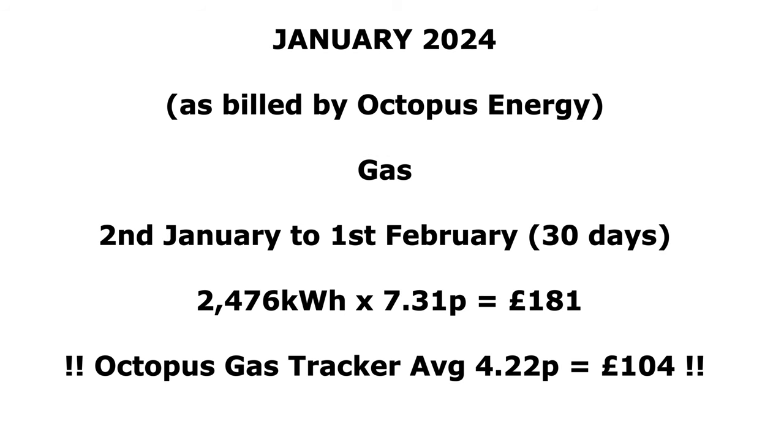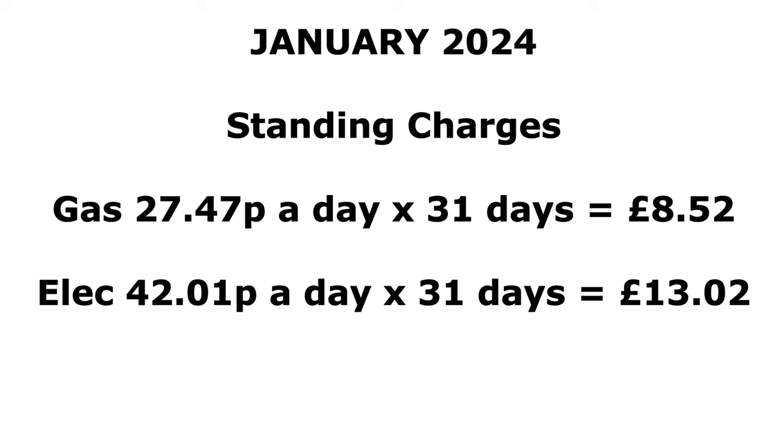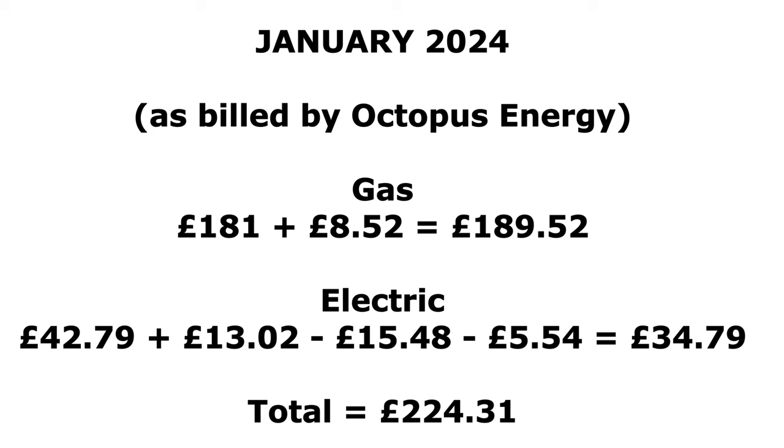Standing charges: gas was 27p a day times 31 days = £8.52, and electric was 42p a day times 31 days = £13.02. Gas total including standing charge was £189.52. For electric, £42.79 used plus £13.02 standing charge, minus £15.48 export and £5.54 from the saving session, gives a total electric bill of £34.79. Adding gas and electric together gives £224.31 for the month.